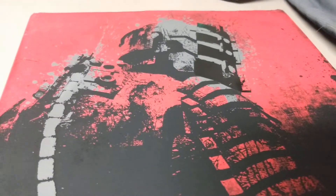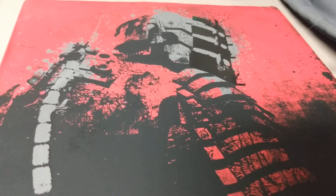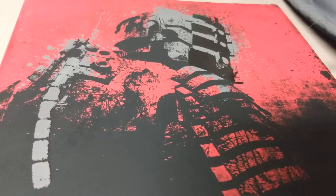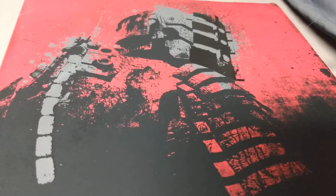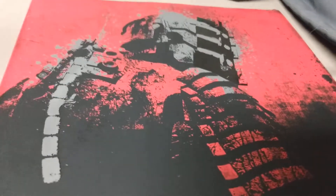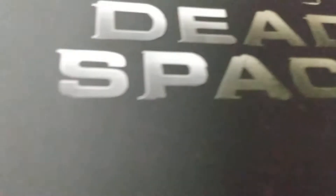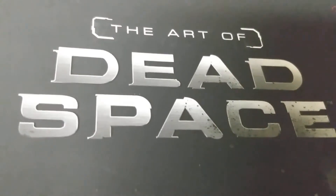Hey RadioHart YouTube fans, this is Dr. Chris talking about another art book. Last time we did one was a long, long time ago — we did the Thing art book. That studio also just put out the Stranger Things art book. But this is the Art of Dead Space by Titan Books.